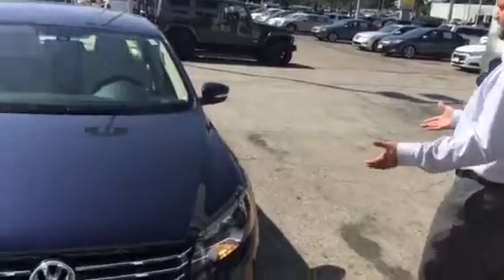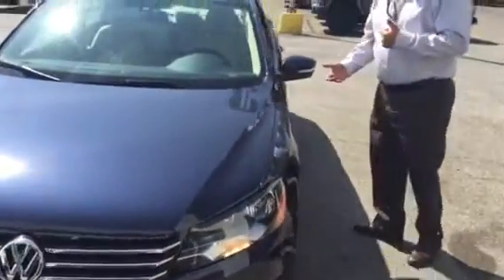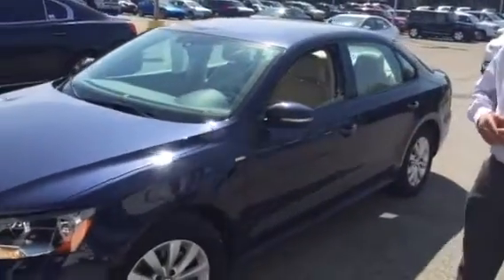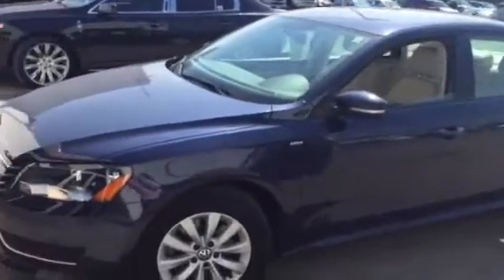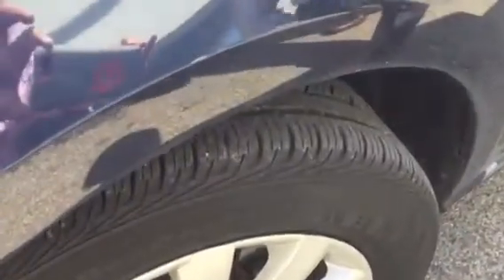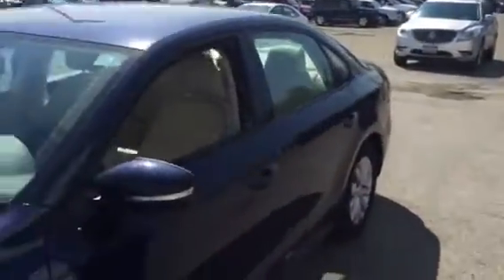This is the 2013 Volkswagen Passat. It's the Wolfsburg edition, about 19,000 miles on the car. You can see that it's got great tires on it. The tread depth is actually really, really deep, so the tires look like they've been taken care of. This whole car looks fantastic, actually — it is in really, really good shape.